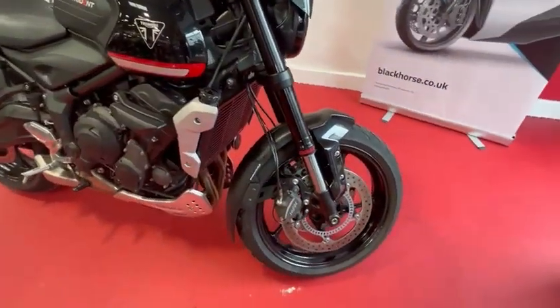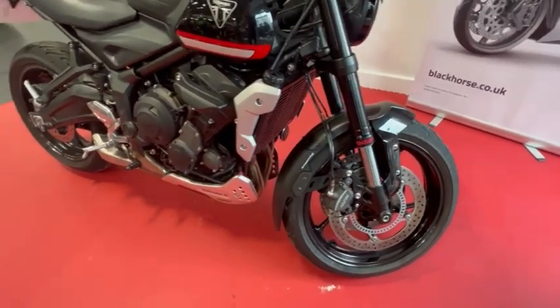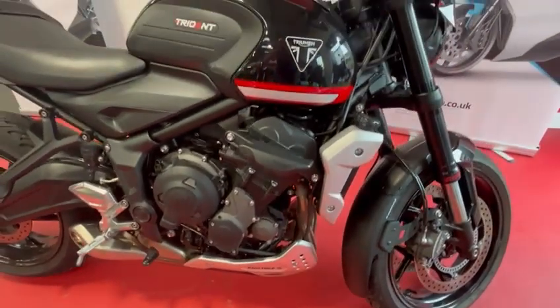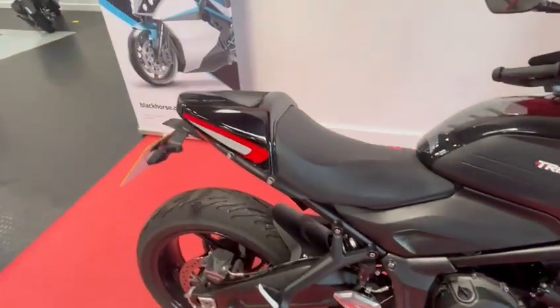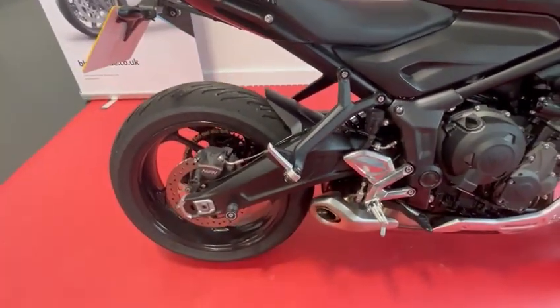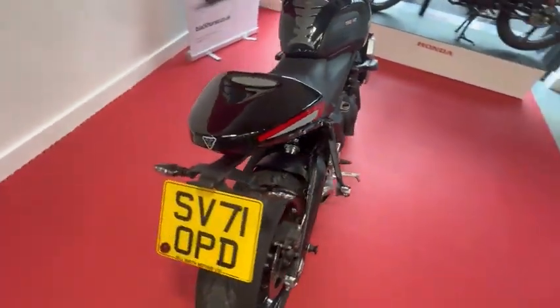Front mudguard extender. This is the ABS model. Nice belly pan, engine protectors, nice rear seat cover, the paddock bobbins and a nice tail tidy as well just to finish the bike.